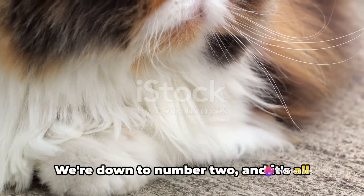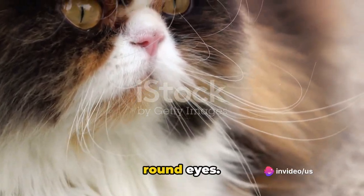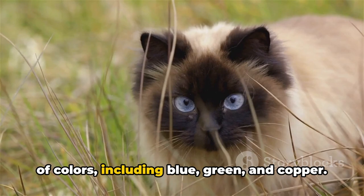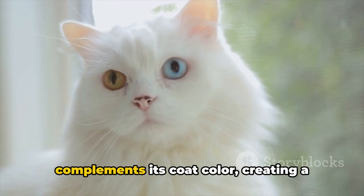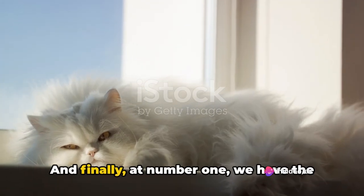We're down to number two, and it's all about the eyes. Persian cats are known for their large, round eyes. These captivating orbs come in a variety of colors, including blue, green, and copper. A Persian cat's eye color often complements its coat color, creating a truly stunning visual effect.